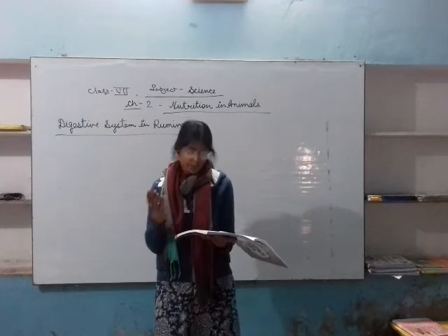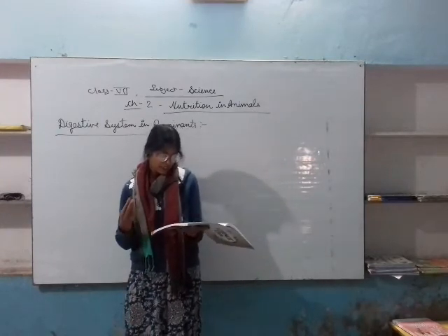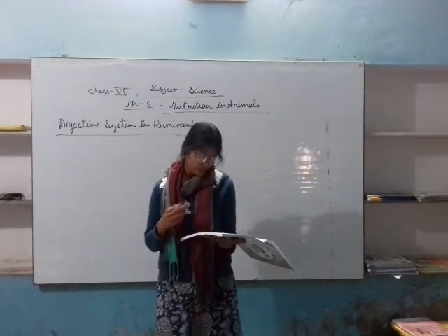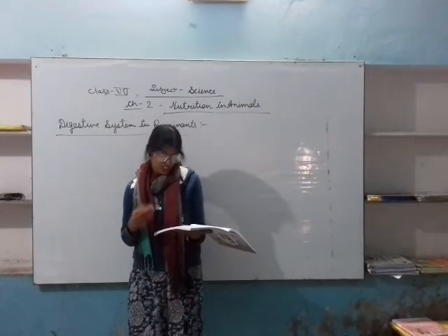Hence, it can be said that nutrition and respiration are the two life processes that provide energy to living organisms to stay alive.